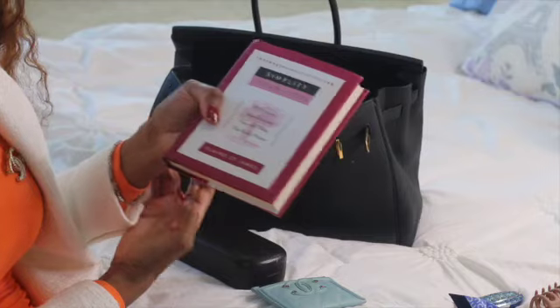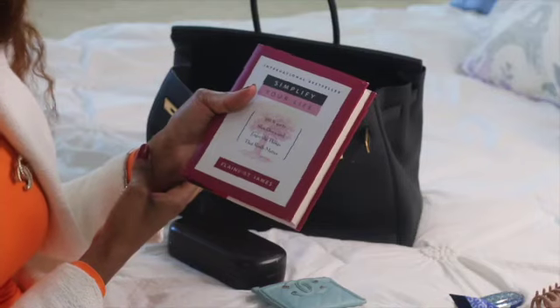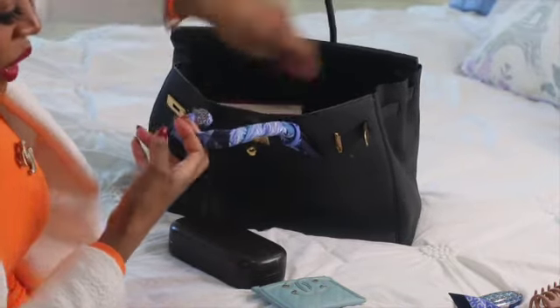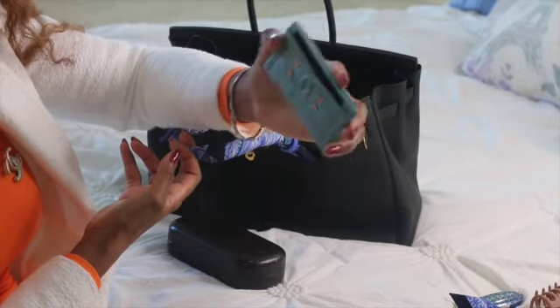First up, a book: 'Simplify Your Life' by Elaine James — 100 ways to slow down and enjoy the things that really matter. It is amazing, I recommend it. Also my Chanel card holder — I keep my insurance card and things like that in it.